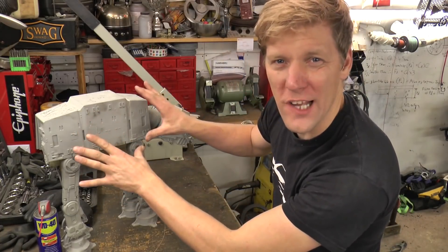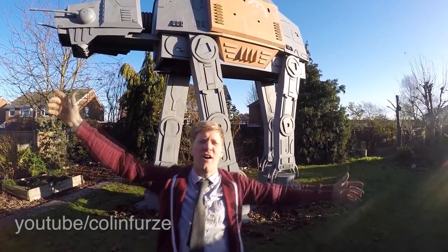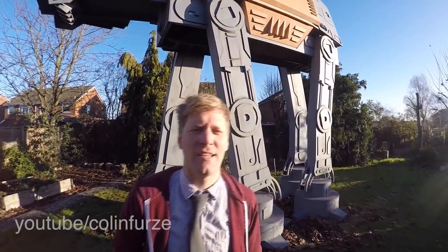And now we're on to the top bit — this is where it gets slightly different. This is my huge 5.5m AT-ACT playhouse.